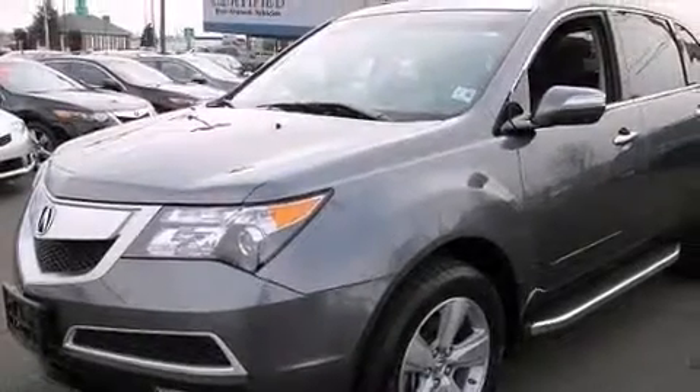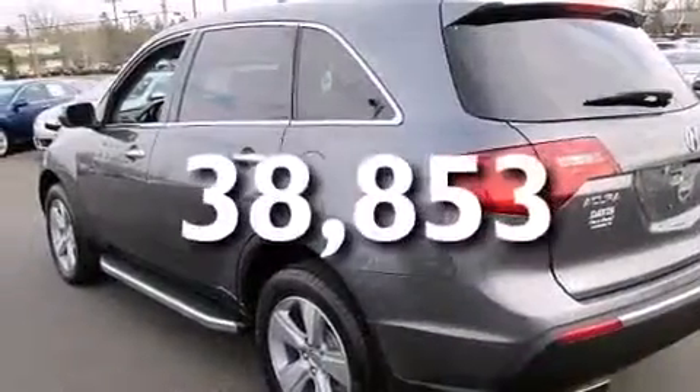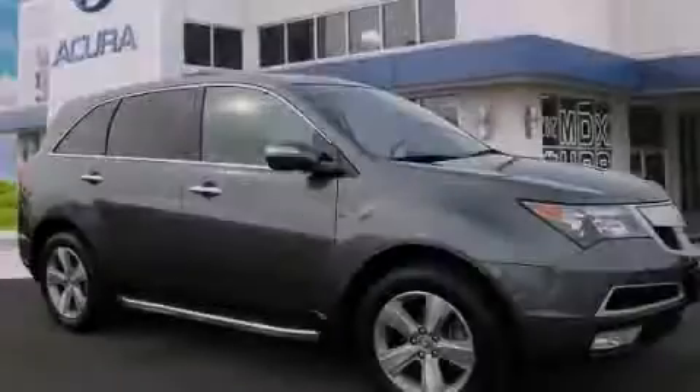Also included are front and rear floor mats, a passenger side airbag, a split folding rear seat, and this vehicle has less than 39,000 miles. Stop by today and test drive this automobile for yourself.